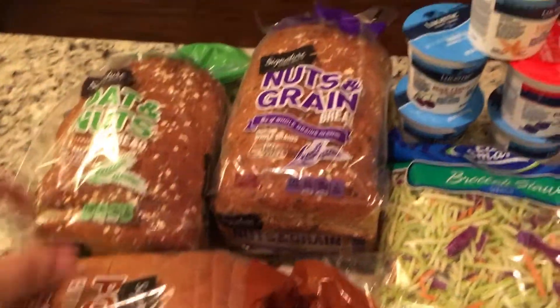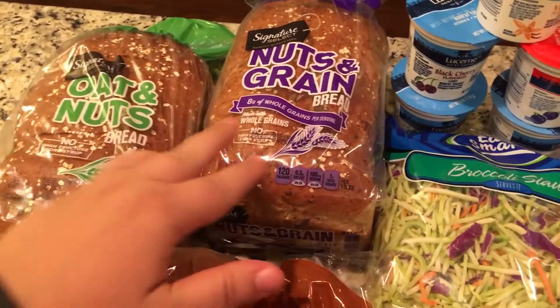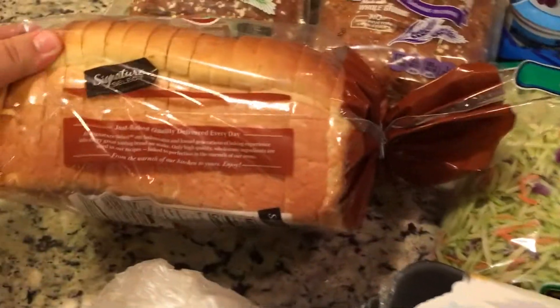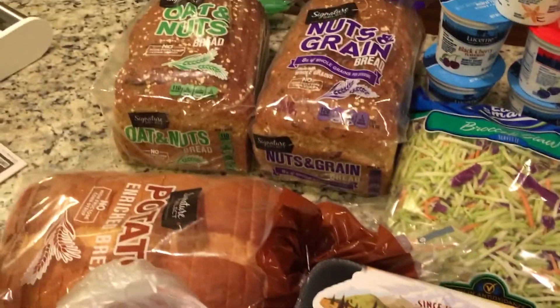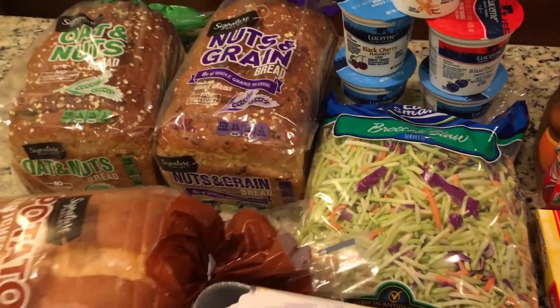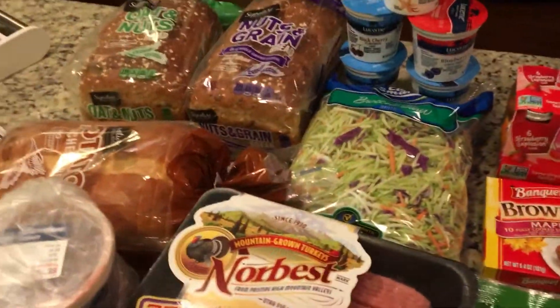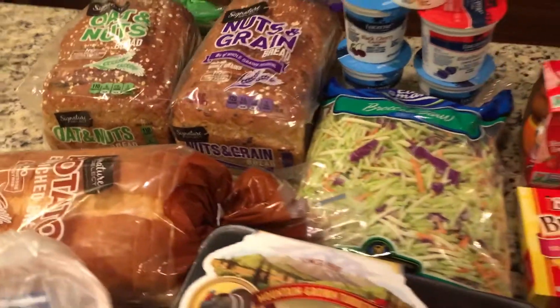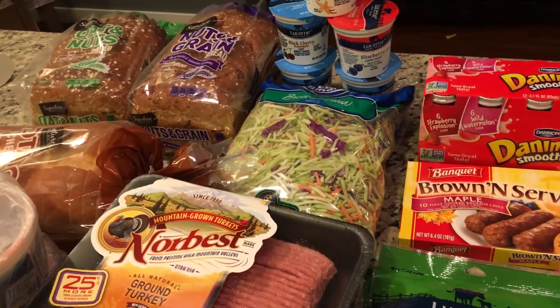Pretty big pieces. I got the oats and nuts, nuts and grains, and then just the plain potato bread. This is really good bread for sandwiches — 75 cents, no limit. I only got three of them. I'm going to keep one out in the fridge and two I'm going to throw in the freezer. That is a really good deal.